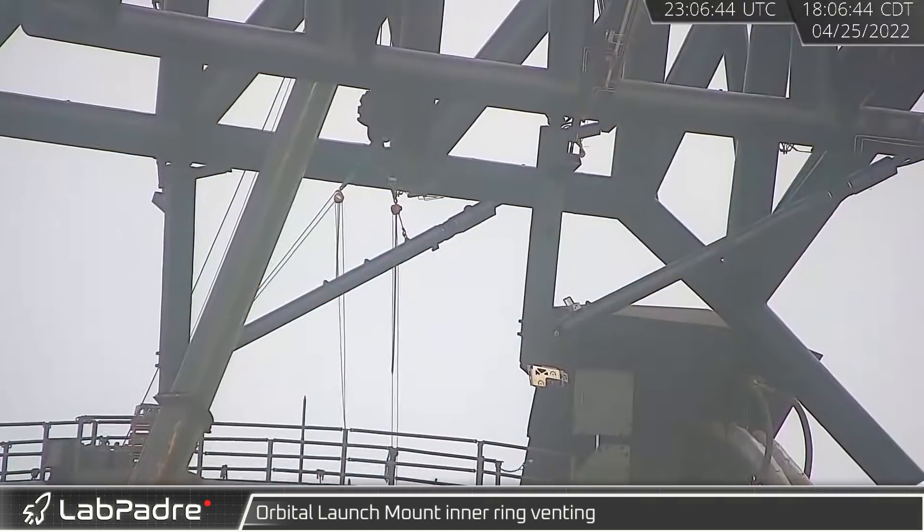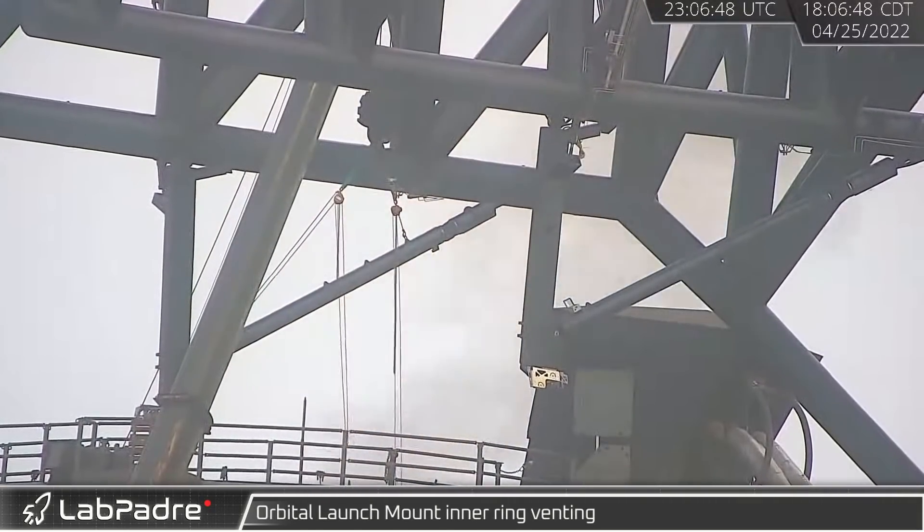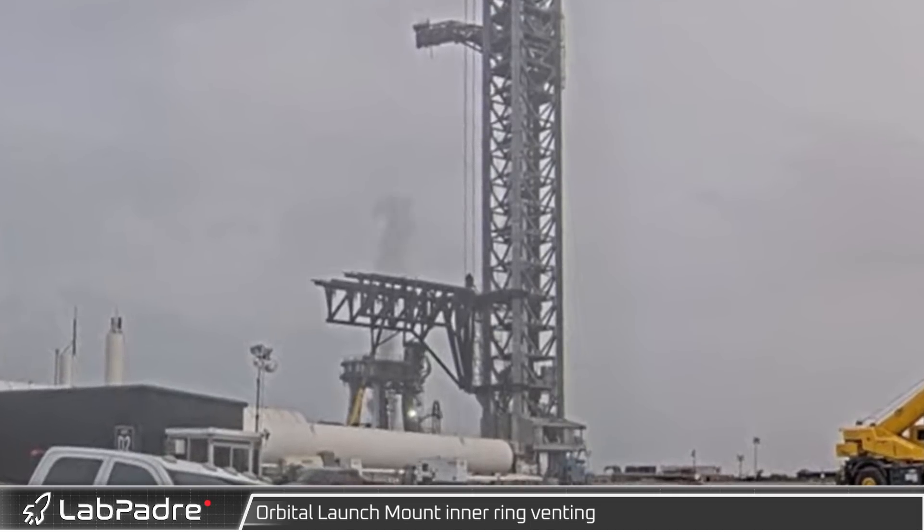The orbital launch mount's inner ring was observed venting in the afternoon. These vents provide spin start gas for Super Heavy's outer ring of Raptors.